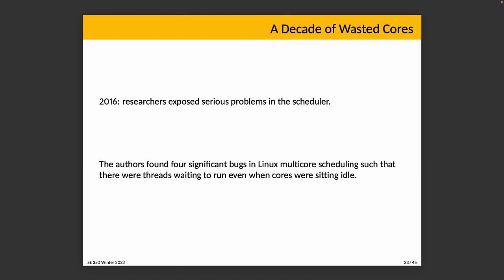This section is called 'A Decade of Wasted Cores,' named after the paper it discusses. The paper itself is linked in the lecture notes and is an interesting read if you are so inclined.